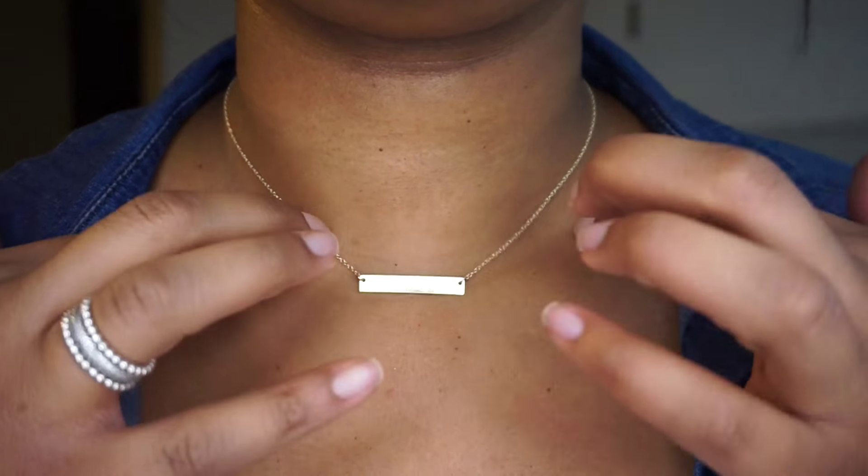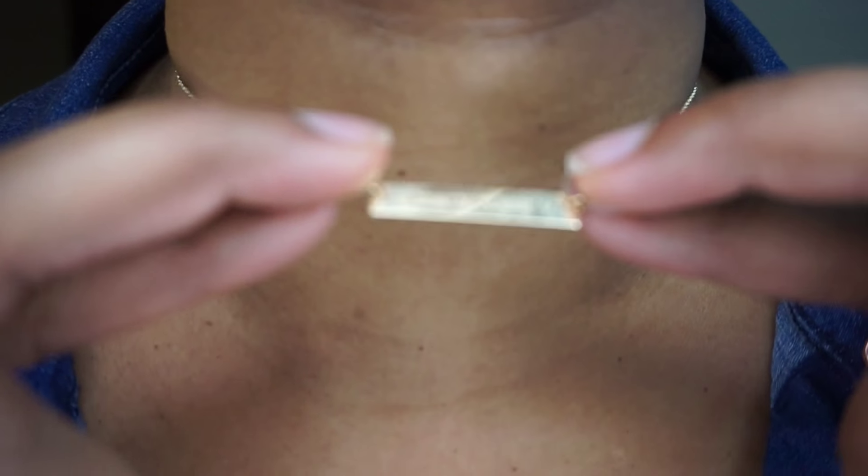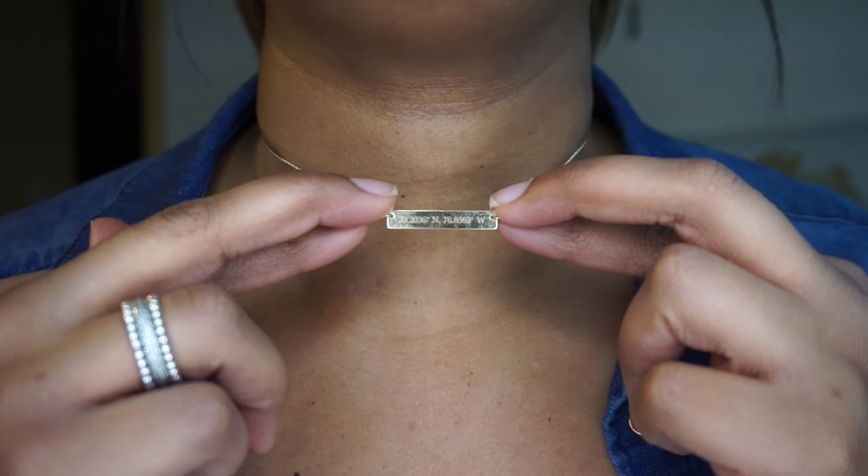I also want to mention my necklace. It has these little coordinates on it — they're actually the coordinates to the hospital where I had Jordan, which is in Columbia, Maryland. I heard of this brand from Coffee Break with Dani. I'll list it down in the description box. I just love it, it's so dainty and cute, and it represents how much I love my baby. That's pretty much my favorites for the month of November. I love you guys, thanks for watching, and I'll catch you in the next video. Bye!